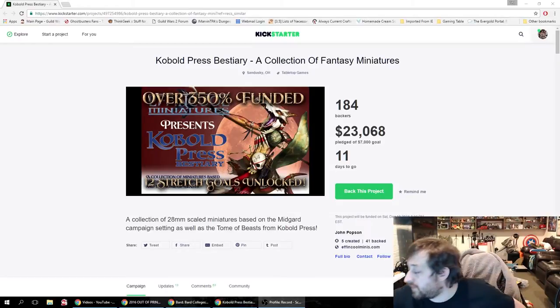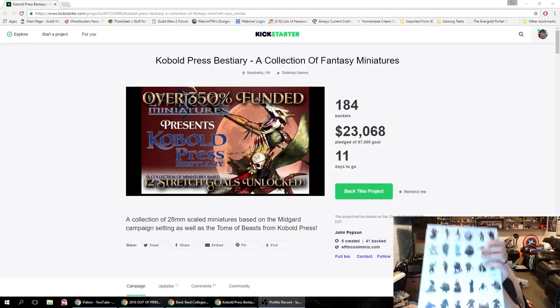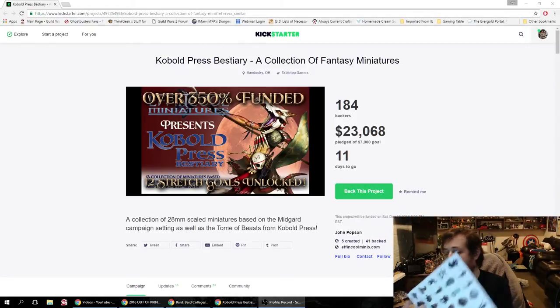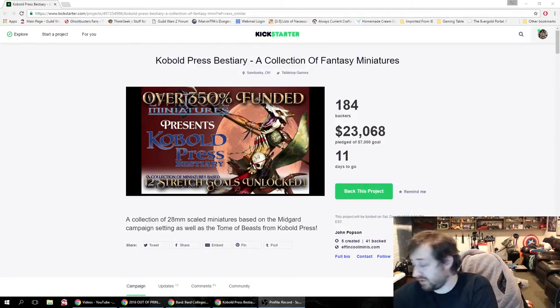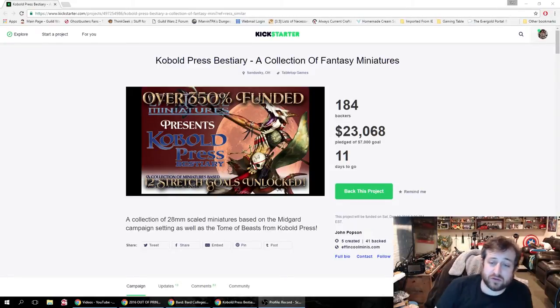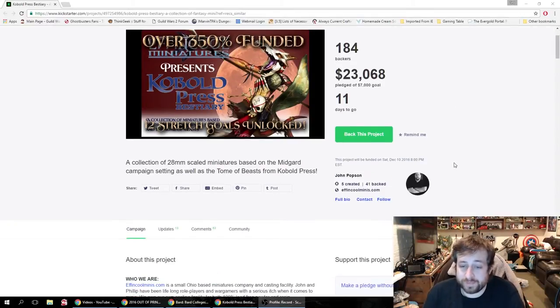Now, the folks at Kobold did produce fantastic character and miniature pawns where you can punch out, with bases for all the monsters contained within Tome of Beasts. But pawns just don't do it for me, and I know they don't do it for a lot of folks — minis are where it's at. As you can see here, there are still 11 days left to go. They're well past their funding goal and into stretch goals, which is awesome.